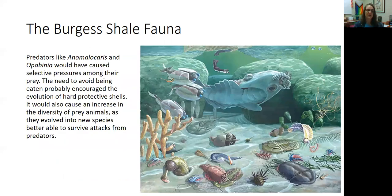Predators like Anomalocaris and Opabinia would have caused selective pressures on their prey, meaning the prey would have had to evolve, migrate, or adapt to avoid being eaten. Because of the evolution of these predators, the prey had to also evolve. This is why when you have multiple trophic levels where higher trophic levels are preying upon lower ones, it causes all of those organisms to evolve more rapidly.